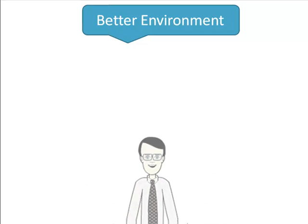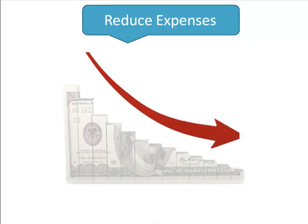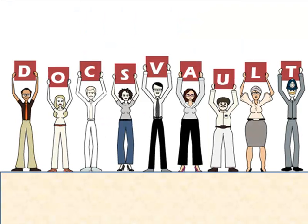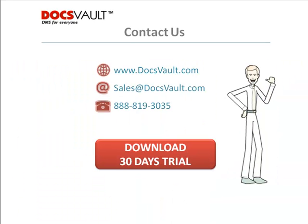With just a few months of usage, DocsVault has helped us to create a better work environment, reduce expenses, and improve our efficiency. Now that we're using DocsVault, we don't know how we ever did without it. DocsVault can help you too, but don't take our word for it. Simply pick up the phone and call the number below or download a 30-day trial and see for yourself.